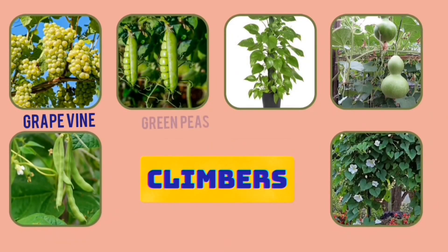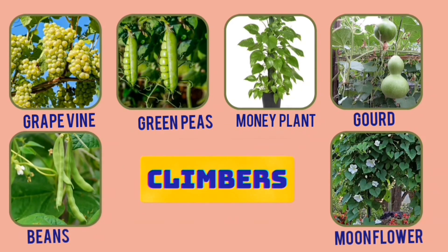Grapes, green peas, money plant, gourd, beans and moon flower are a few examples of climbers.